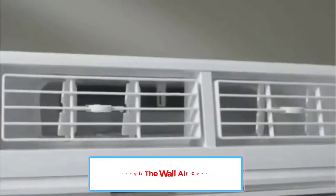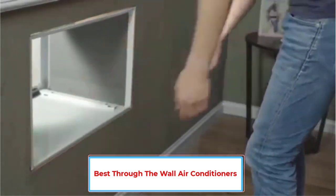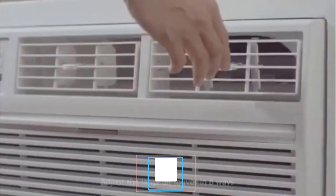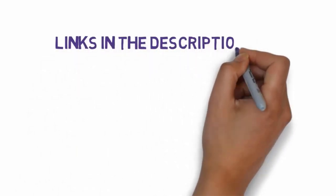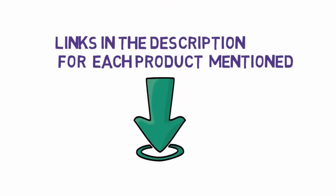Are you looking for the best through-the-wall air conditioners? In this video, we will look at some of the 5 best air conditioners on the market. Before we get started, we have included links in the description, so make sure you check those out to see which one is in your budget range.